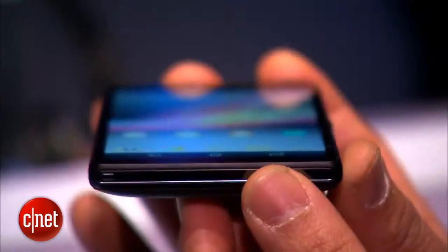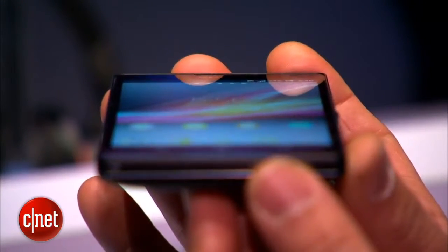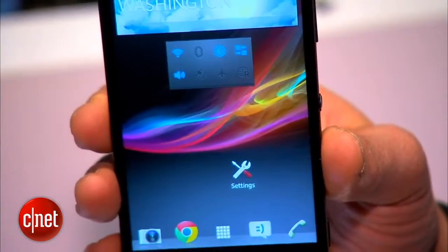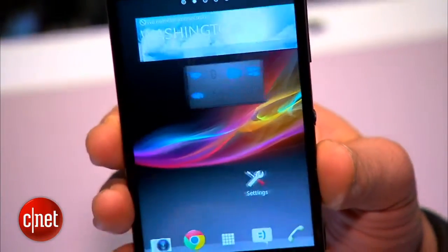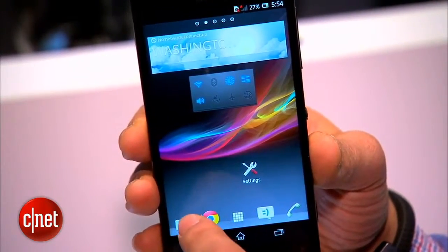You've got a big 5-inch HD resolution display. It also has the same quad-core Snapdragon S4 Pro processor at 1.5 gigahertz, as well as 16 gigabytes of internal storage and this very large 5-inch HD LCD screen.